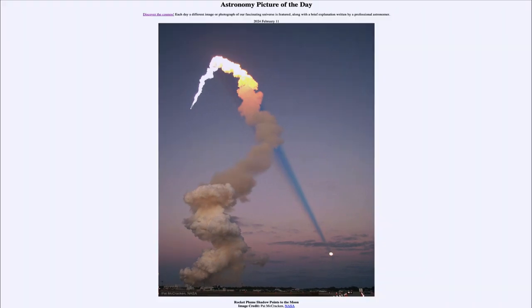So that was our picture of the day for February 11th of 2024, titled Rocket Plume Shadow Points to the Moon. We'll be back again tomorrow for the next picture, previewed to be space orbs, so we'll see what that's about tomorrow. Until then, have a great day everyone, and I will see you in class.